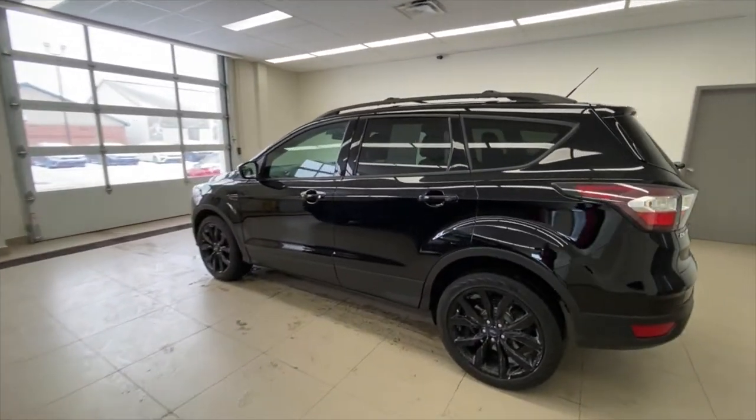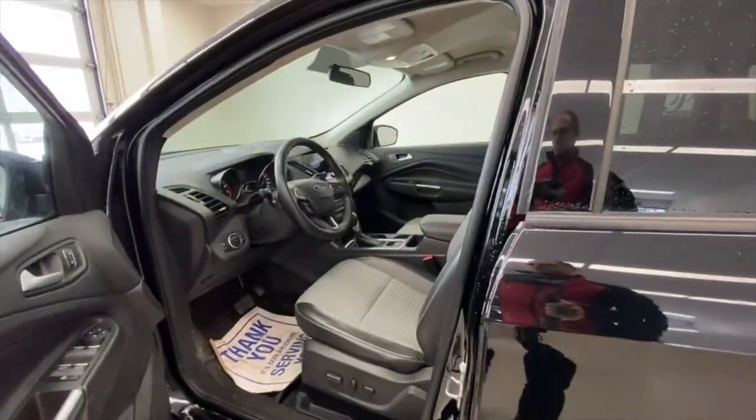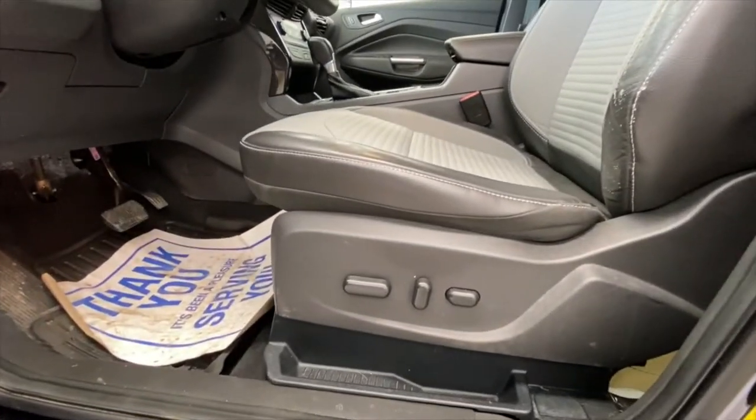Jumping inside — the first thing I should show you is right there: you can use keyless entry with that keypad on the door. Ford's been doing that for a long time now. Coming down here, you've got your power seats with lumbar support as well.